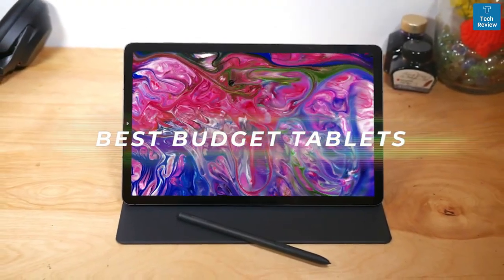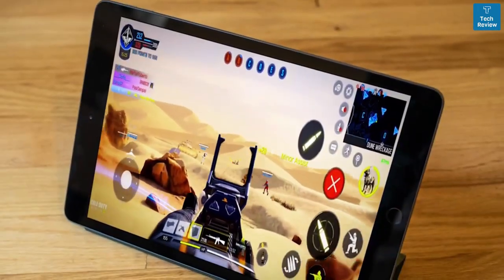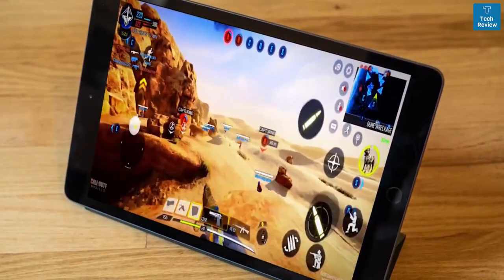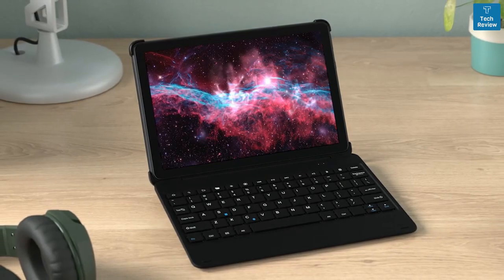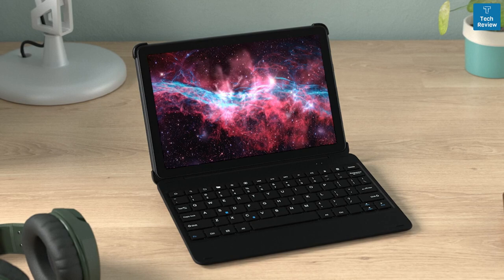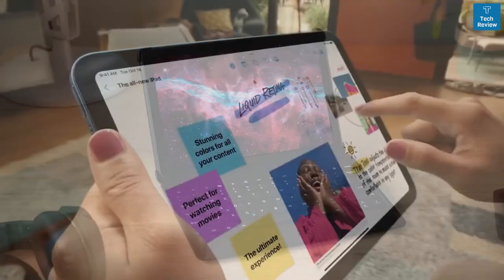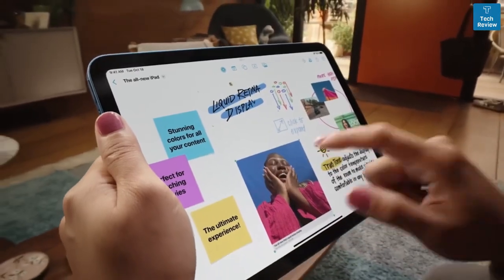I researched and tested some of the best budget tablets in order to find the best one, and by the end of this video, you'll know exactly what the perfect budget tablet is for you. Not all affordable tablets are made alike. If you don't know some specific things to look for, you can end up with a tablet that won't work how you want it to, which is why I made sure to include tablets for all types of people.